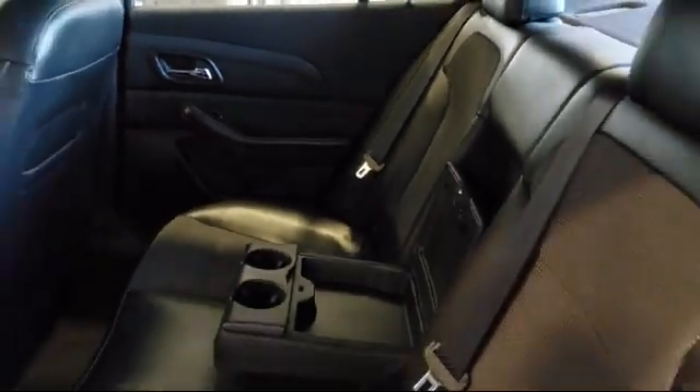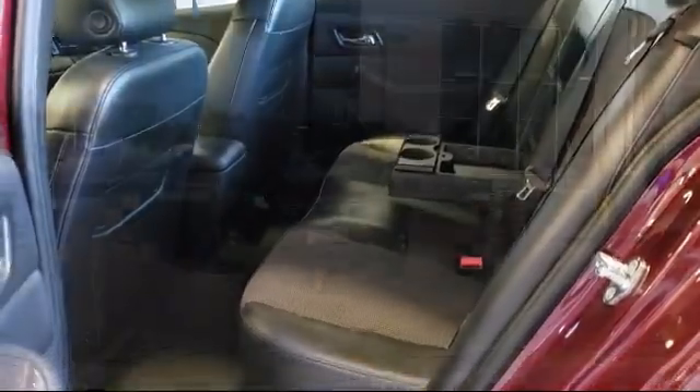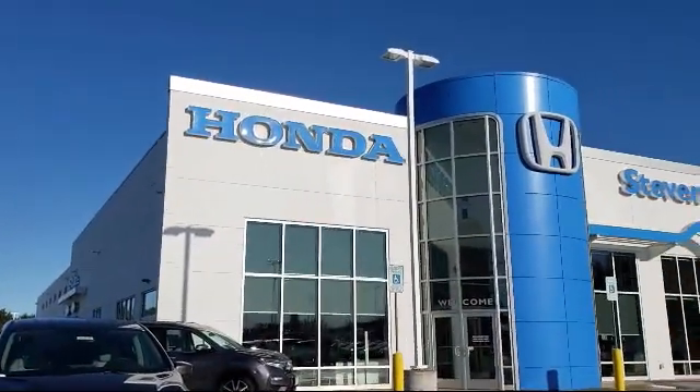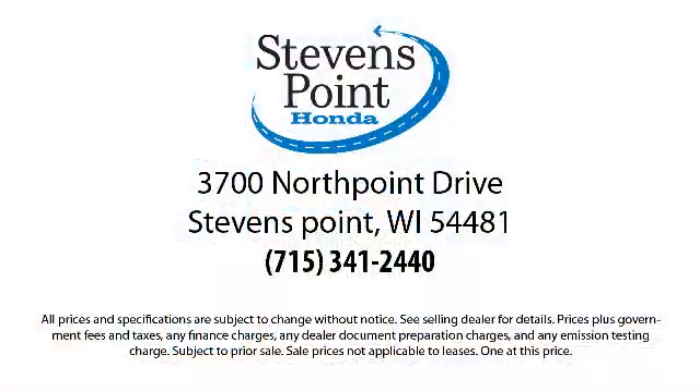Here at Stevens Point Honda, customer service is our top priority. We are local people offering excellent service and great deals. We provide a complete customer care experience. Our knowledgeable, no-pressure staff is Honda certified to help you drive away in a vehicle that is just right for you. So come visit us here at Stevens Point Honda, where you always win. We're located at 3700 North Point Drive in Stevens Point.